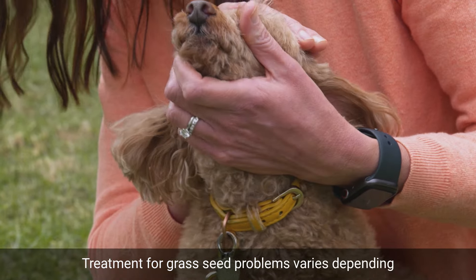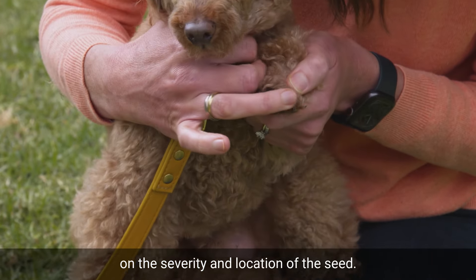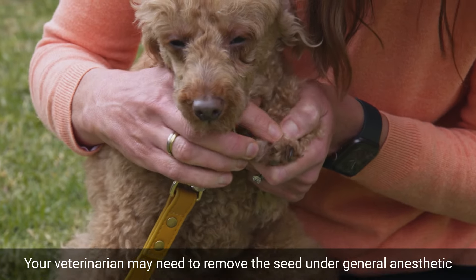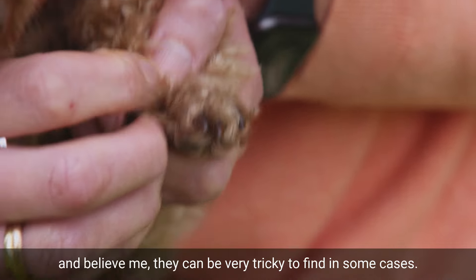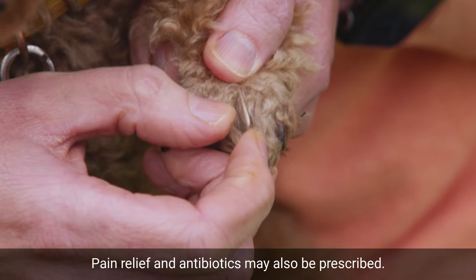Treatment for grass seed problems varies depending on the severity and location of the seed. Your veterinarian may need to remove the seed under general anaesthetic and believe me, they can be very tricky to find in some cases. Pain relief and antibiotics may also be prescribed.